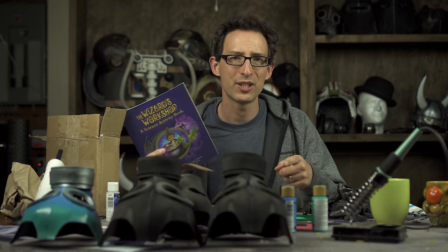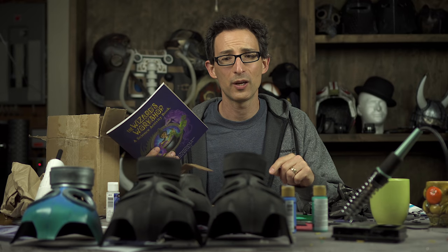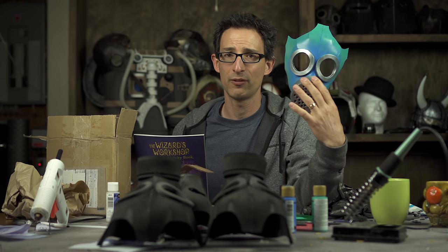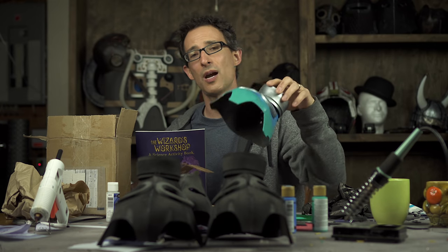Alright everyone, thanks for watching. Totally subscribe to my newsletter because when this gas mask pattern comes out — boom — you're gonna want to get that 50% off coupon. If you haven't subscribed by then, you won't get it because the email will come out and you will be sad and sorry. Okay, that's all I have to say. See ya!